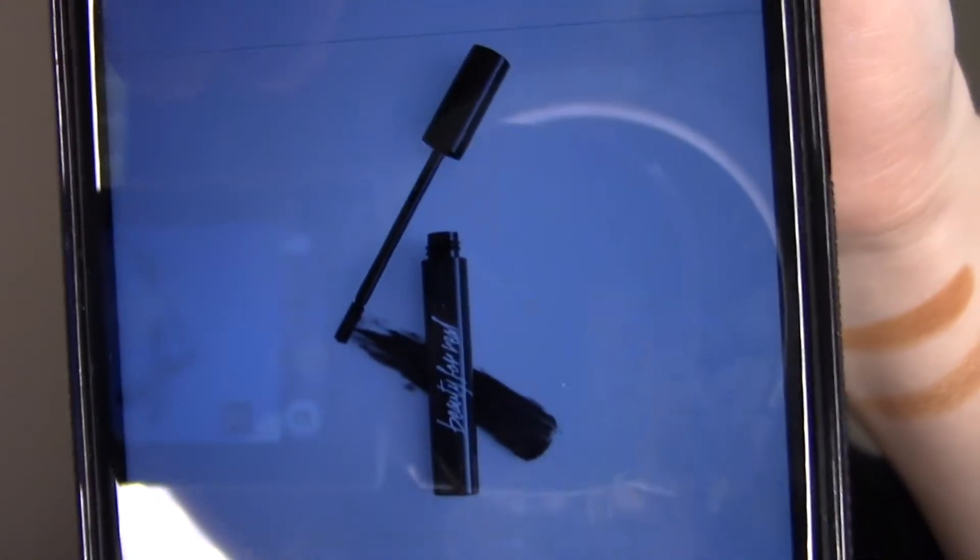The next thing I'm pulling out is this Beauty for Real mascara — their High Def Defining and Volumizing Mascara in the shade Just Black. I'm not going to open this just yet since I want to maintain its freshness. According to the app, it retails for $19. It's got an extremely tiny wand, so I'm really interested to see how that works. I imagine it would be good for bottom lashes, though I'm not sure about defining the top lashes. I'm not upset about it though.